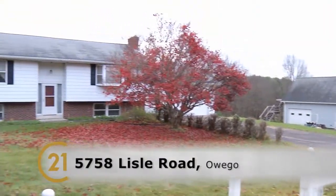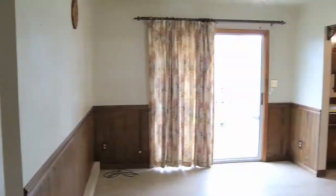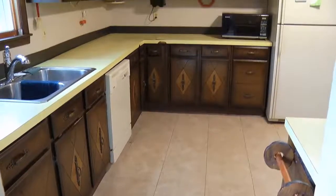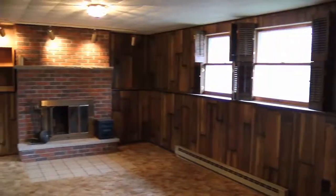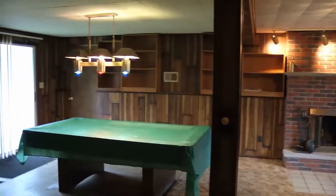Welcome to 5758 Lyle Road. We're looking at a split entry with a formal dining room, kitchen, a nice big living room, and a family room downstairs with a pool table that is staying.